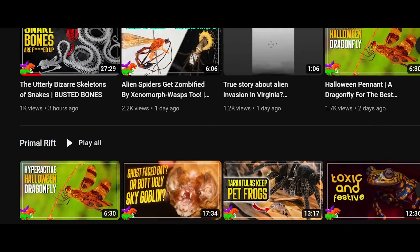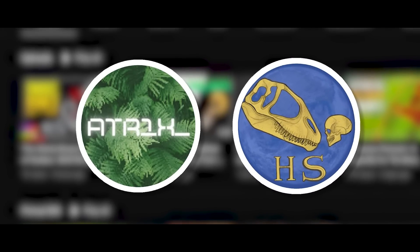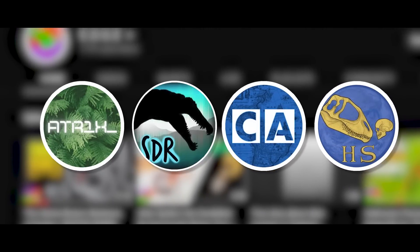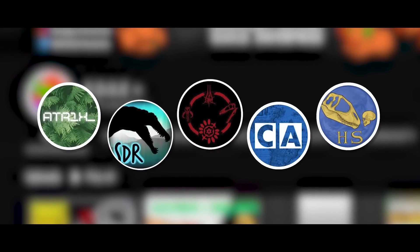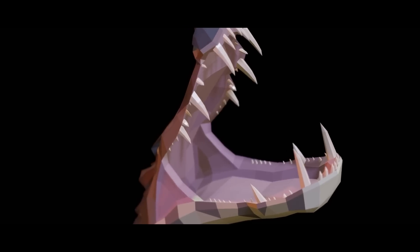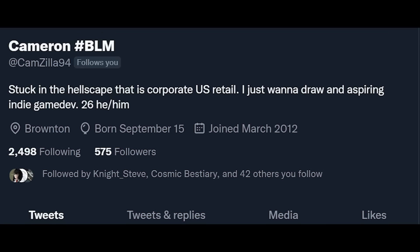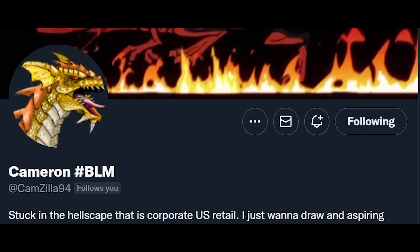This video is done in collaboration with HenryThePaleoGuy, ATR1X_, CuriousArchive, SpinoDudeReviews, and Sombraptor. Check out their channels via links in the description and comment section below. Low poly models in this video were made by Adam Mizuk or Kuzim, animated by Cameron, Camzilla94, and Nyx.